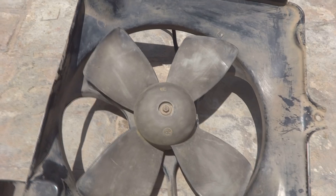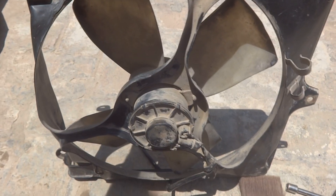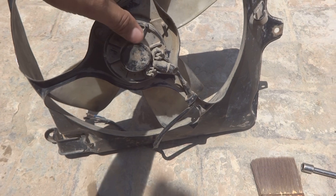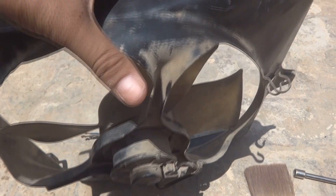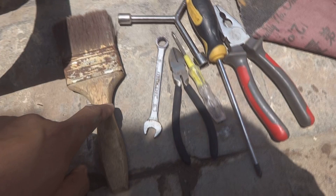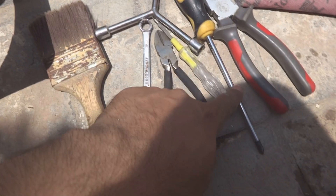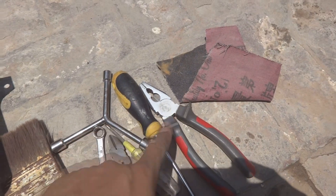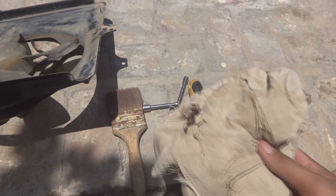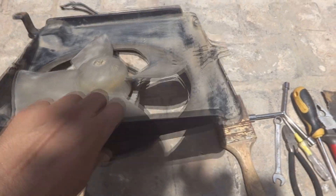Now we are working on a radiator fan — this is the radiator fan for a Suzuki. Every car has radiator fans, some mechanical and some electrical. This one is electrical, with a motor with an electrical connection and a fan blade. To overhaul this fan you need some tools: a cleaning brush, eight-millimeter spanners or socket, a Phillips screwdriver, cutter pliers, emery paper, and a cleaning agent like gas or solvent, plus a cleaning rag.